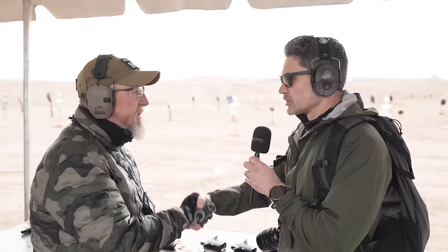Thank you so much for walking us through this new line of 2011s. Thank you for watching - stay tuned, we're bringing you more from SHOT Show 2024.